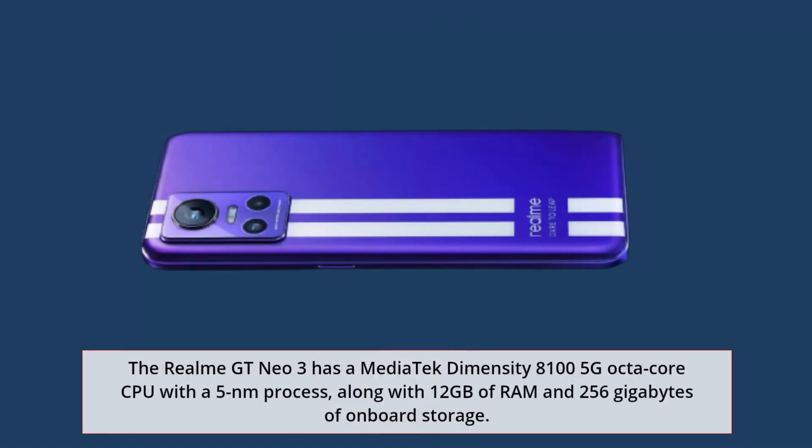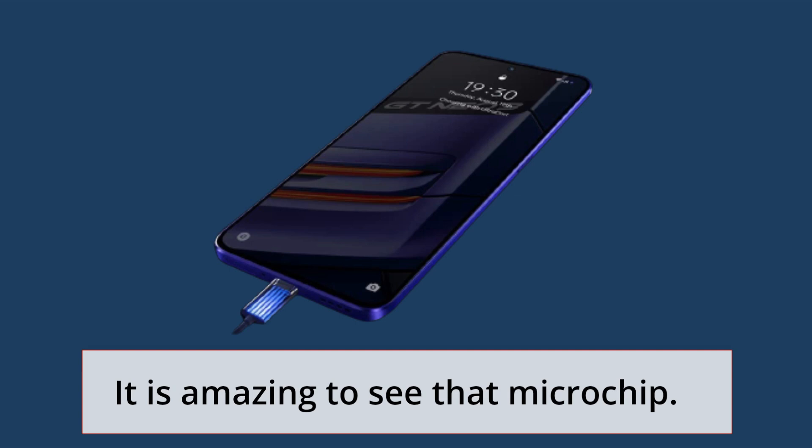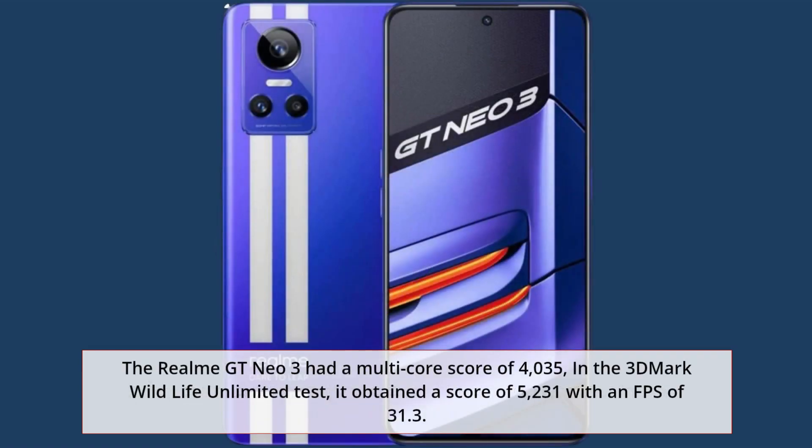The Realme GT Neo 3 has a MediaTek Dimensity 8100 5G octa-core CPU with a 5nm process, along with 12GB of RAM and 256GB of onboard storage. The GT Neo 3 achieved a multi-core score of 4035, and in the 3DMark Wildlife Unlimited test, it obtained a score of 5231 with an FPS of 31.3.